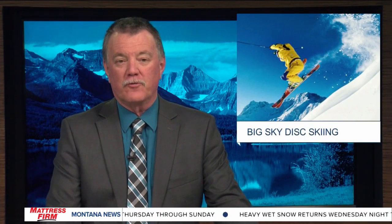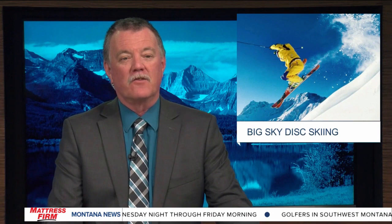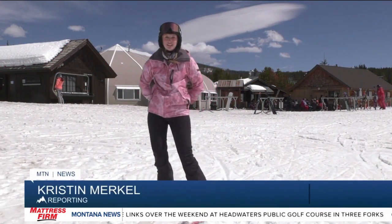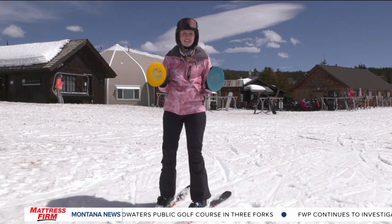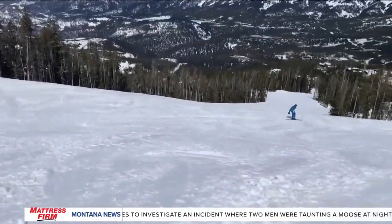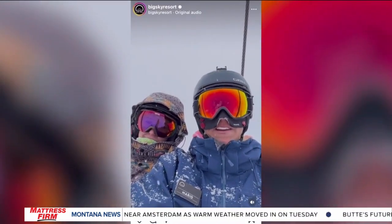6:40 now. This is a fun one. Frisbee golf discs aren't only used for what you think. MTN's Kristen Merkel reports on how one Big Sky skier is giving the Frisbee a whole new meaning. I'm here at Big Sky Resort, where one local is taking his passion for skiing to the next level by using Frisbee golf discs on his hands to get low on the slopes.